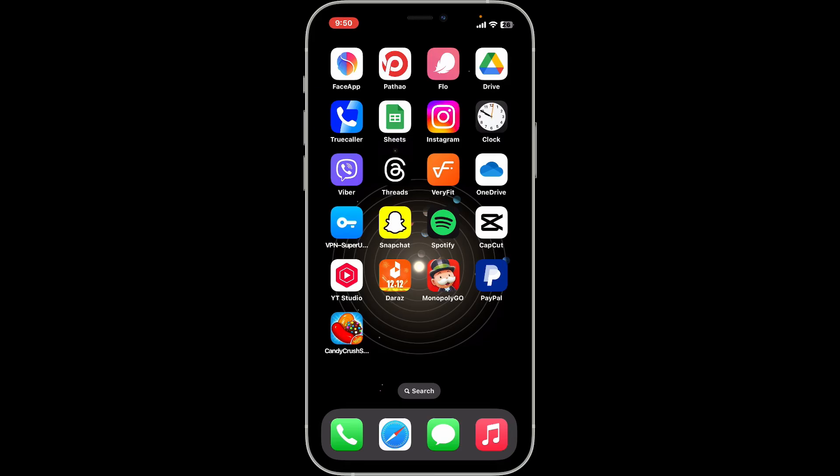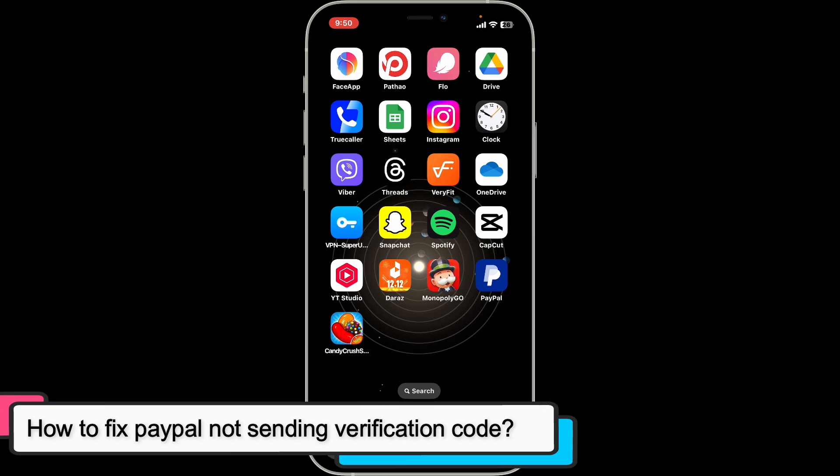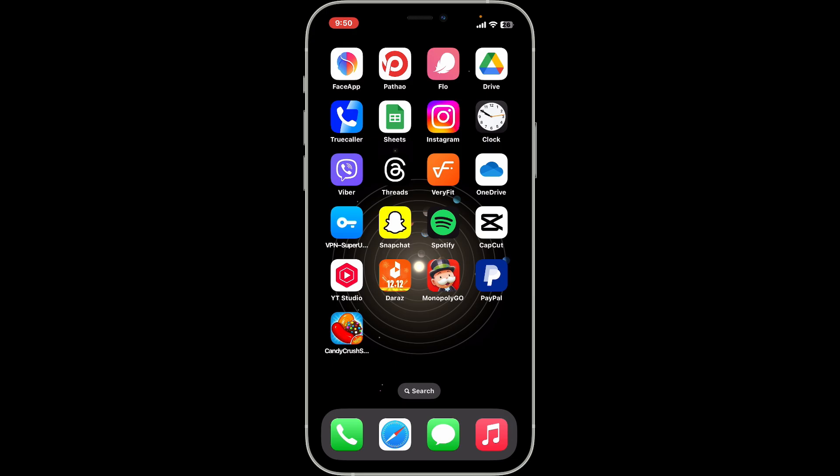Hi everyone, welcome back to another video from Tech Basics. In this video, I'm going to show you how to fix PayPal not sending a verification code. If PayPal is not sending the verification code on your mobile device or your computer, here are some steps you can take.